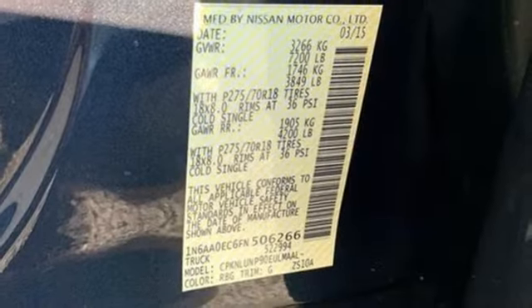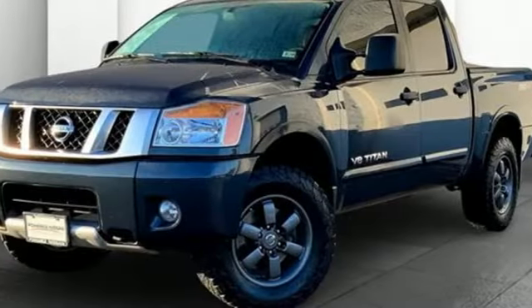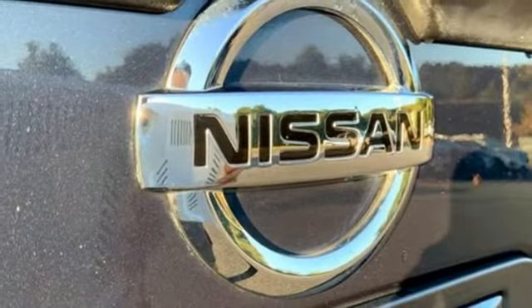Bluetooth wireless audio streaming, leather steering wheel, aluminum wheels, electronic shift on the fly, rear parking sensors, and automatic transmission.